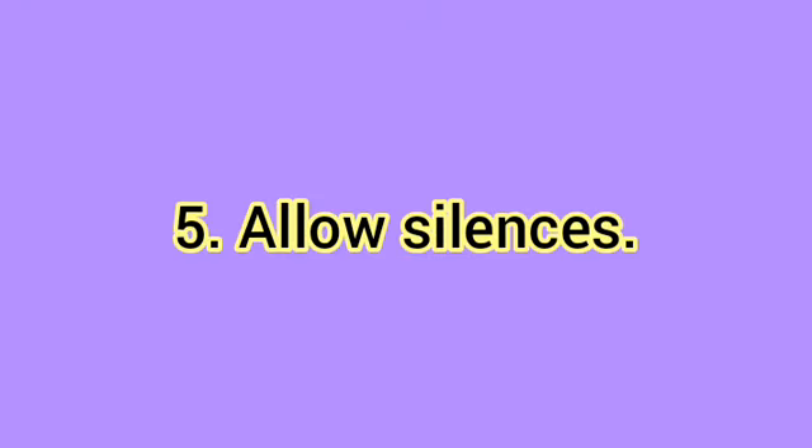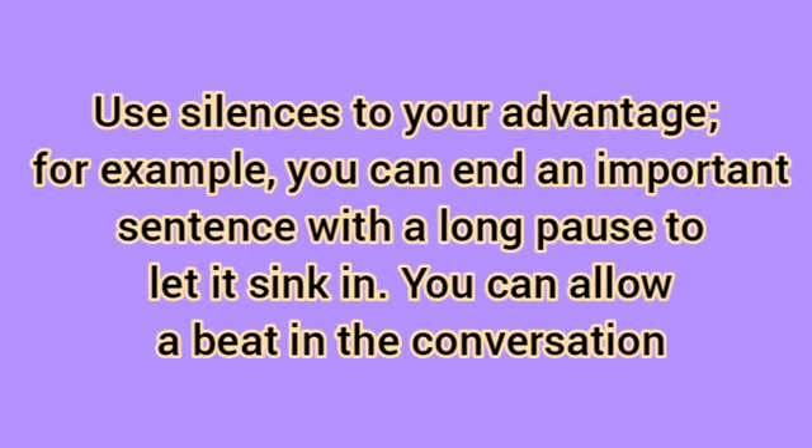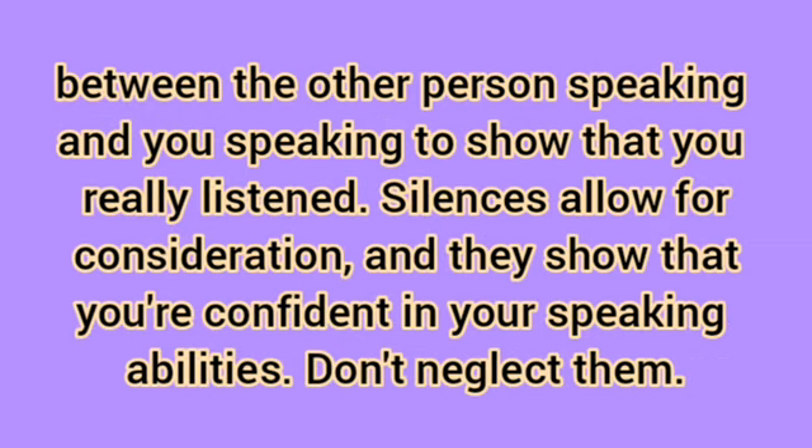Allow silences. There's nothing wrong with a little bit of silence. Too many people denounce the awkward silence as the indicator of a bad conversation, but it's actually a useful and necessary social tool. Use silences to your advantage — for example, you can end an important sentence with a long pause to let it sink in. You can allow a beat in the conversation between the other person speaking and you speaking to show that you really listened. Silences allow for consideration, and they show that you're confident in your speaking abilities. Don't neglect them.